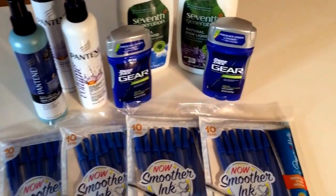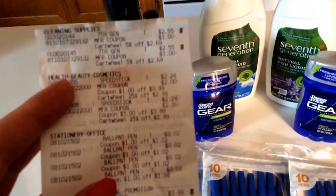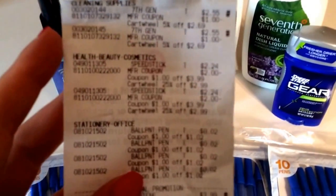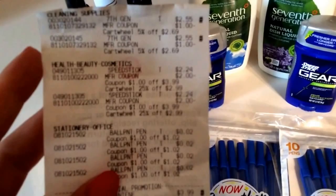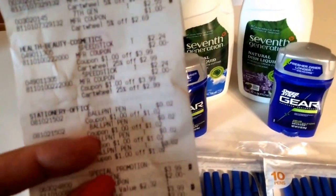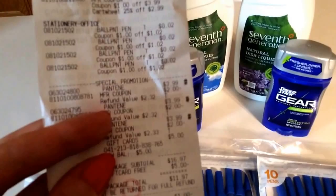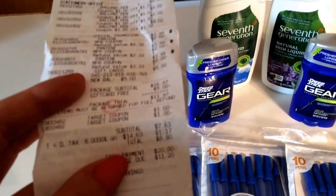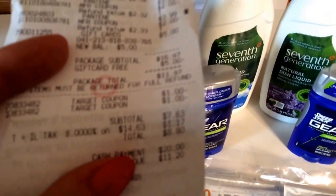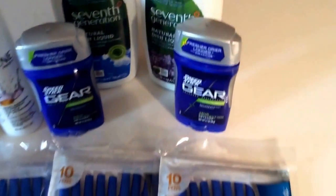Let's check the receipt. 7th Generation was $2.55 after the Cartwheel deal, minus the $1 store coupon and manufacturer coupons — final price $0.55 a piece. Speed Stick deodorant came to $2.24 after the Target store coupon, manufacturer coupon, and Cartwheel deal — so $0.24 a piece for two. The pens were $0.02 per pack. The Pantene had $2 off each with manufacturer coupons, and I got my $5 Target gift card. My total was $8.80, but with the $5 gift card back, everything here including tax came to $3.80.